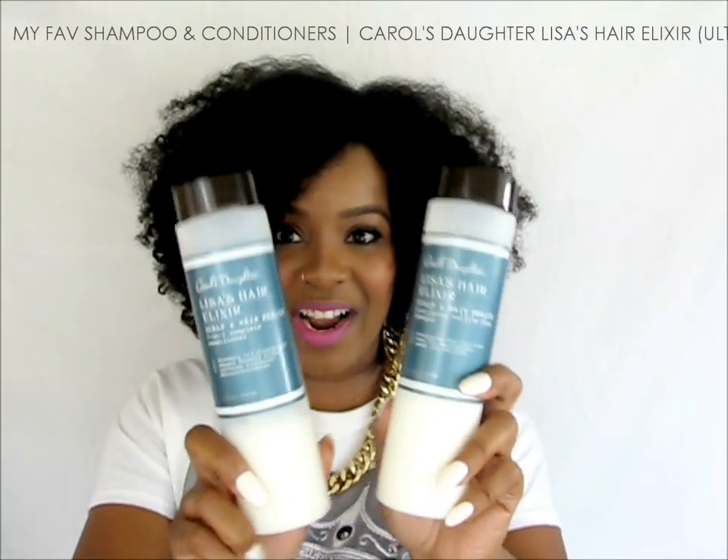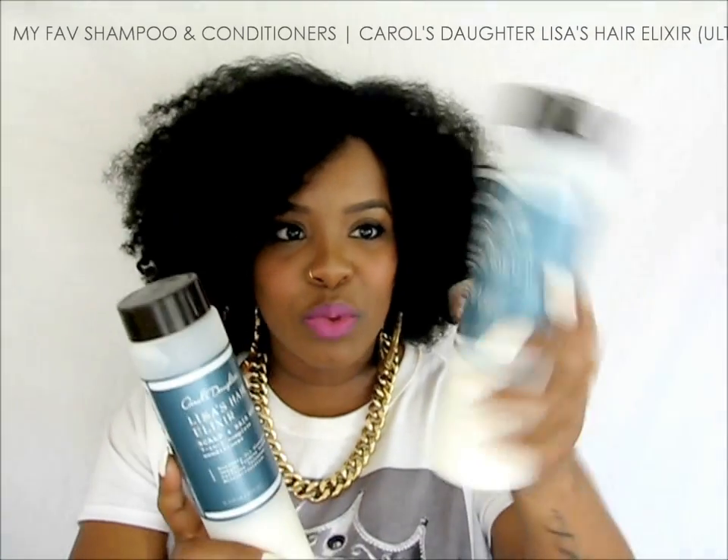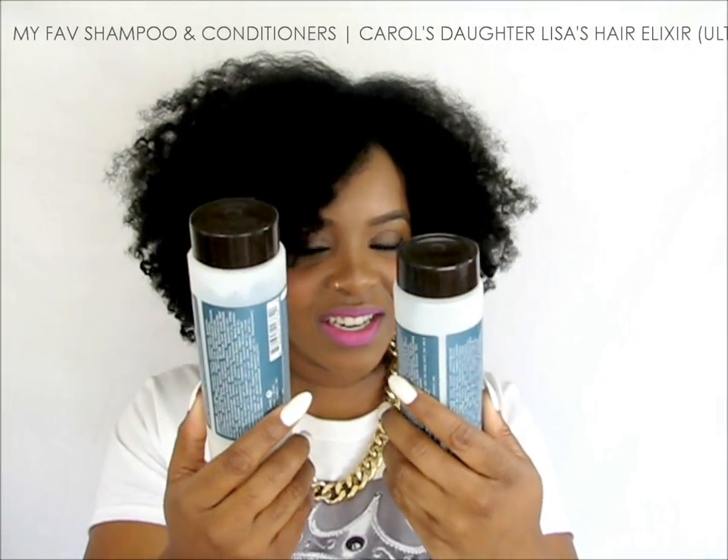I hope you guys understand that. If I was not a vlogger or YouTuber, these are the products I would totally use all the time. For shampoo and conditioning, my favorite used to be Jason's biotin shampoo and conditioner, and I still use that sometimes. But since doing my review on Carol's Daughter Lisa's Hair Elixir, these two products are my go-to.